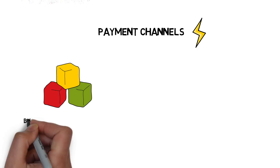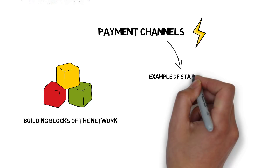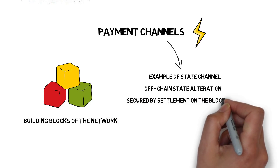We cannot talk about the Lightning Network without mentioning payment channels, which are the basic building blocks of the network. Payment channels are examples of state channels, which represent an off-chain state alteration secured by eventual settlement on the blockchain.